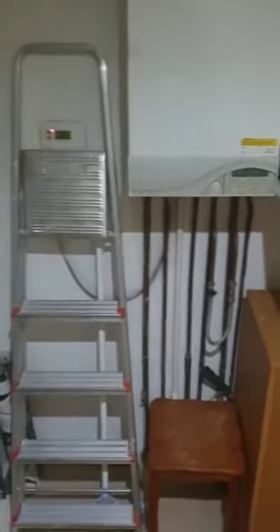So into the hallway, into the left-hand side, you've got some storage area. It's also where your boiler is.